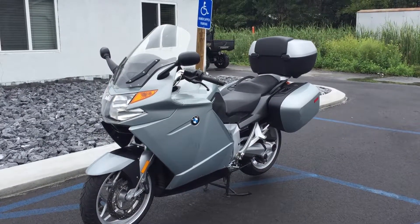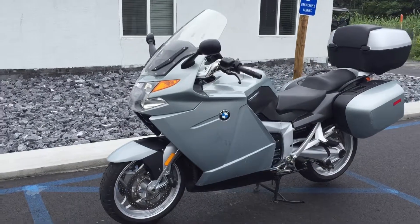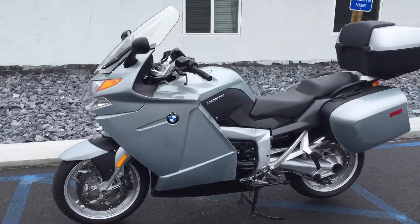Hello, Josh here at BMW Motorcycles with Tyrone. Thanks for the interest in this 2008 BMW K1200GT.